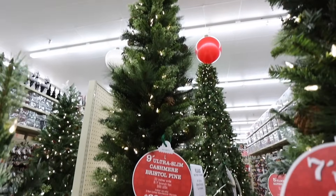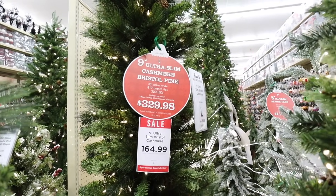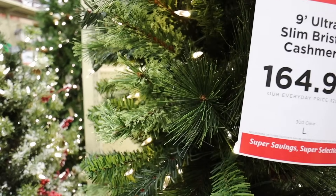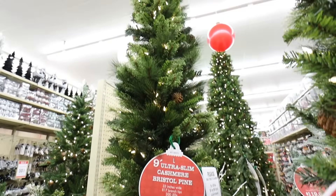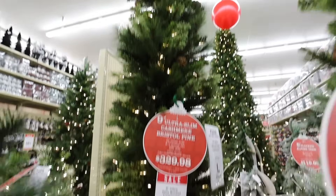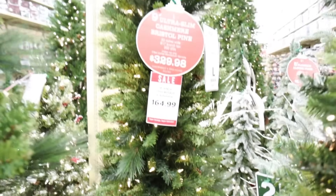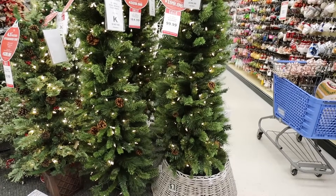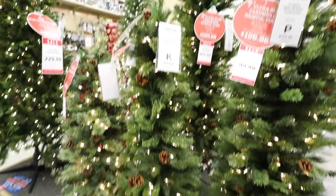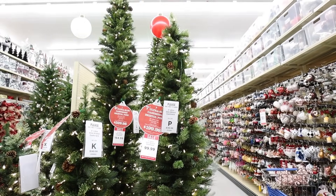One of my favorite styles is this ultra slim cashmere Bristol pine. I really love the cashmere trees — I just love all of the texture that they have. This one is $164 for a nine-foot pre-lit, which is a really good deal. It also has some really nice hidden pine cones that give it even more texture and color. This is probably my favorite tree they have here. They have the ultra slim Bristol in a couple different sizes: the shortest being five foot, then seven foot, and the tallest being nine foot.